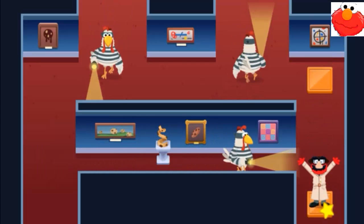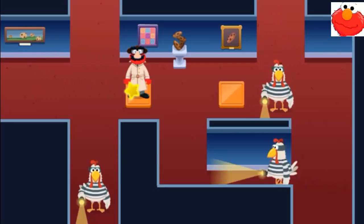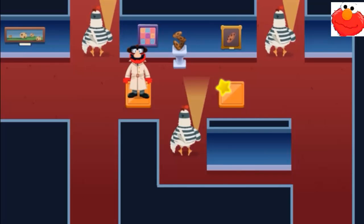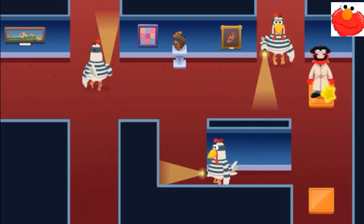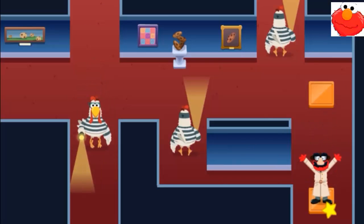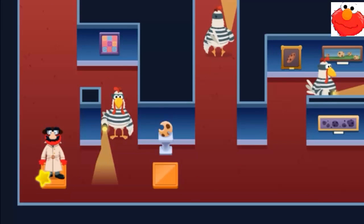Yeah! More wicked chickens! Oh, we must be near some clues! Let's get to the next squirrel! We did it! Oh, even more wicked chickens. We're almost there. Let's keep going.